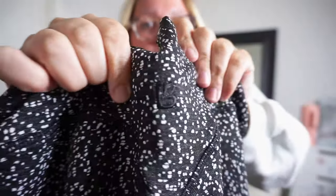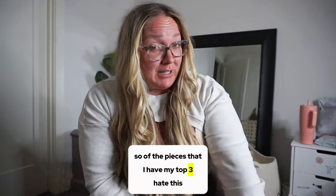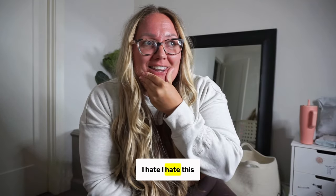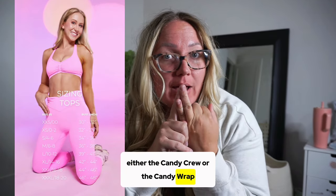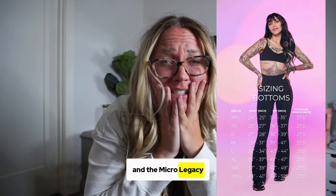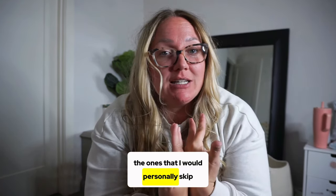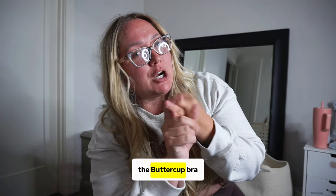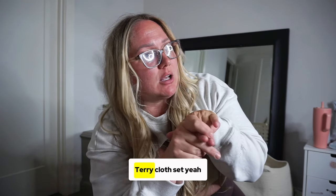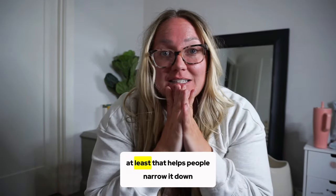Of the pieces I have, my top three are: the Long Sleeve Butter Crop, either the Candy Crew or Candy Wrap bra, and the Micro Legacy — either the shorts or the pants depending on your preference. The ones I would personally skip — not because they aren't beautiful on others — are the Bend and Snap Dress, the Buttercup Bra, and the terrycloth set.